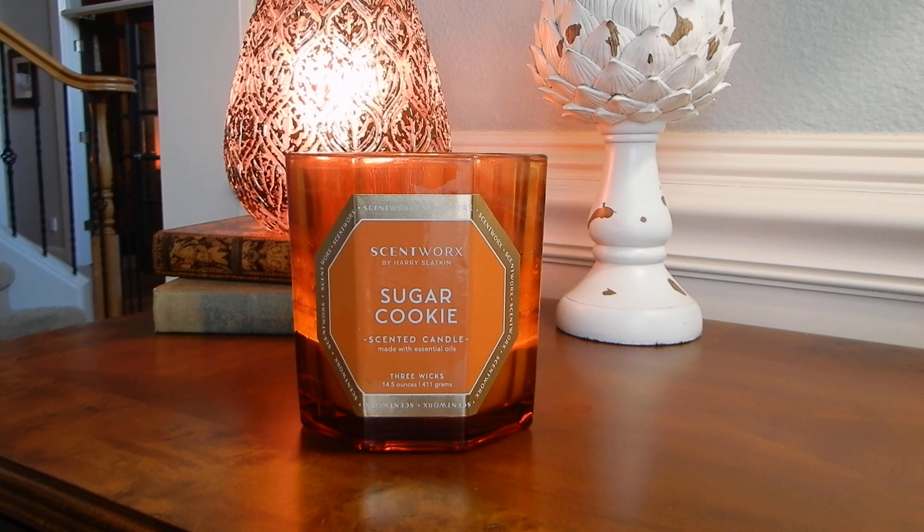Quite honestly, I would never pay $24.50 for one of these Scentworks candles, especially since I just don't get the strength and throw that I need out of these. When I do burn the Scentworks candles, typically it is to accompany another scent to maybe give it a little bit more oomph, but I don't expect these to be standalone candles in this house for me.